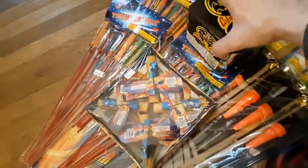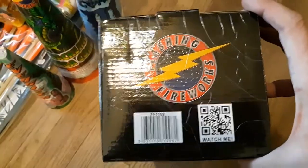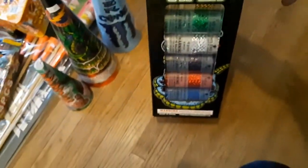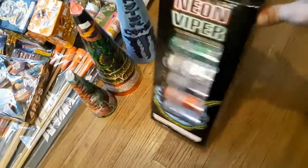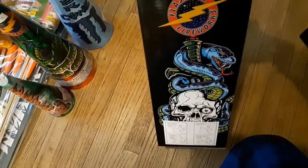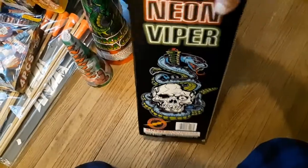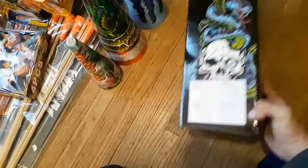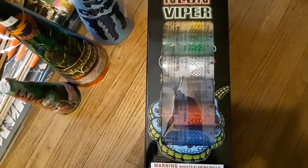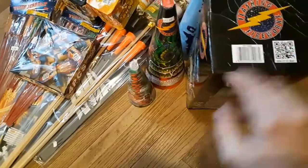Getting to the end here. Another Flashing Fireworks brand - Neon Vipers. Look at that, so badass. We'll be doing a demo on these. These look really good - Flashing Fireworks is pretty good.